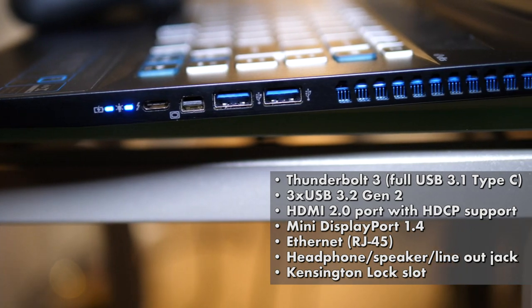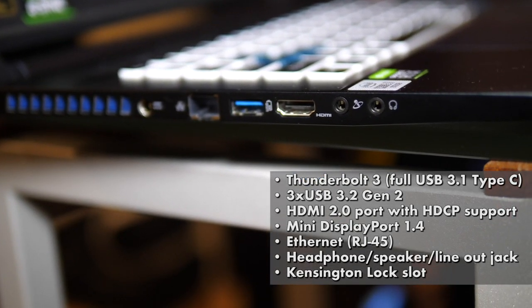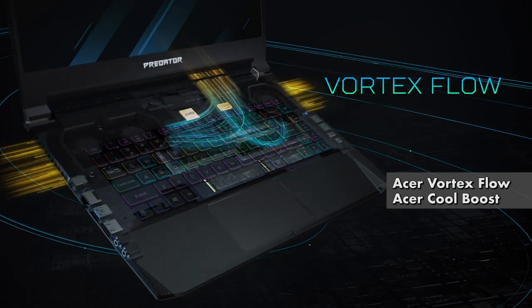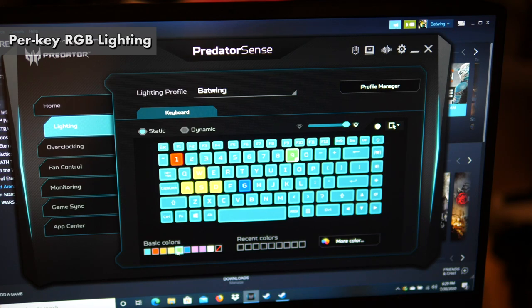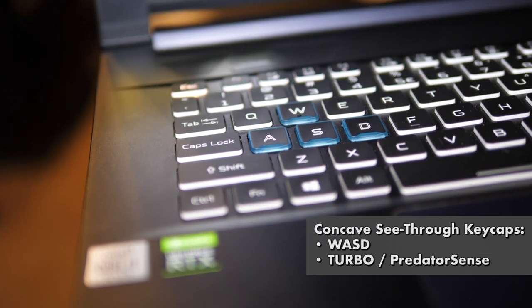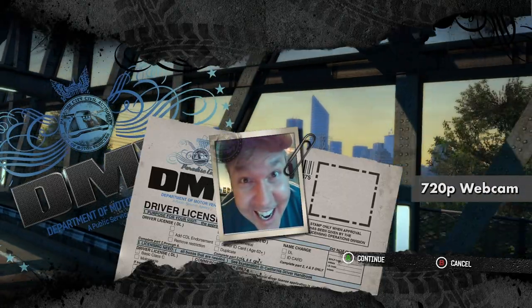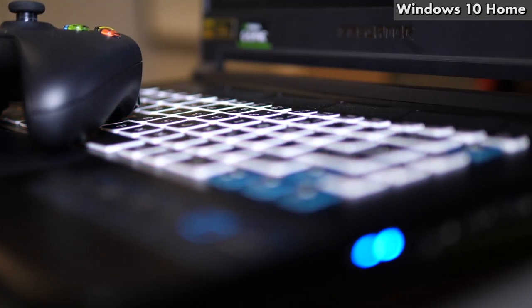Ports include one Thunderbolt 3, three USB 3.2 Gen 2, one HDMI 2.0 with HDCP support, one Mini DisplayPort, one Ethernet, one headphone jack, and a Kensington lock slot. Cooling uses Acer Vortex Flow and Cool Boost technology with five heat pipes. The keyboard has per-key RGB lighting and a turbo key that boosts fans and overclocking. Audio features DTS:X Ultra with two built-in stereo speakers, and there's an HD 720p webcam.